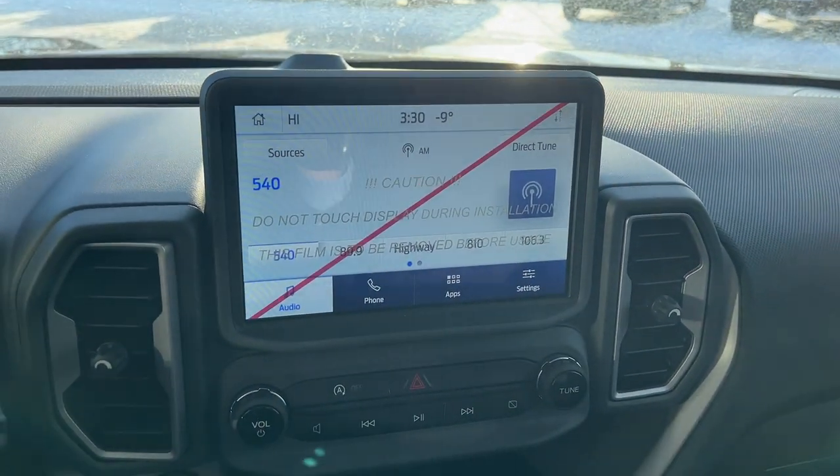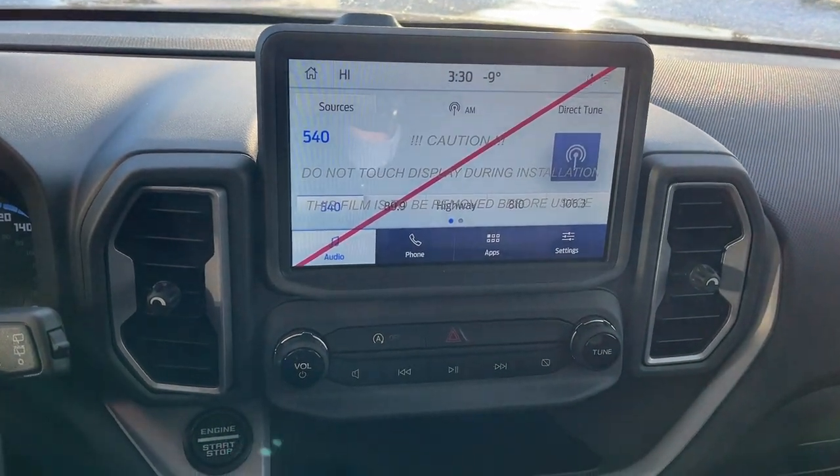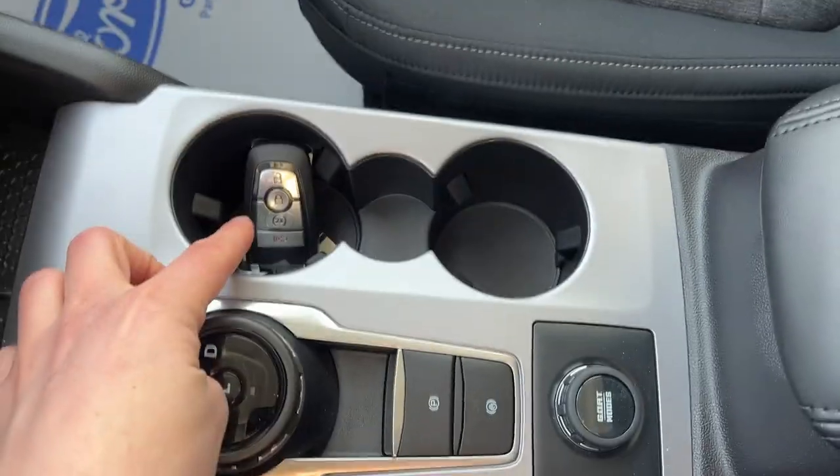You have an 8-inch center display, and if I pop it in reverse, there's your reverse camera. You do also have Apple CarPlay and Android Auto compatibility. Your heated seat controls and climate controls are here, along with a couple of USB ports and another 12-volt. Remote start is on the key fob.